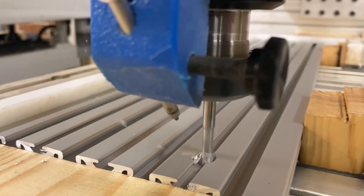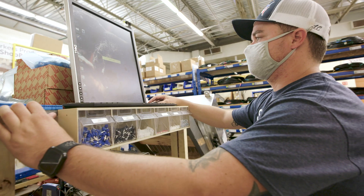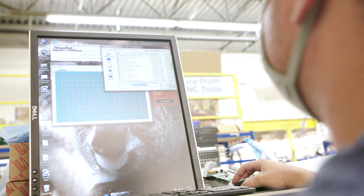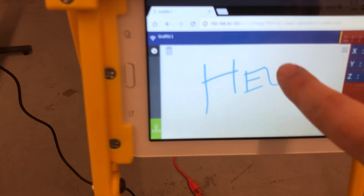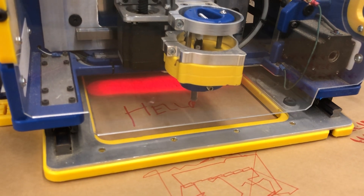Our software allows your tool to monitor its condition, respond to sensor inputs, and communicate with its operators, making the production process friendlier and more interactive. This is what we mean by smart.